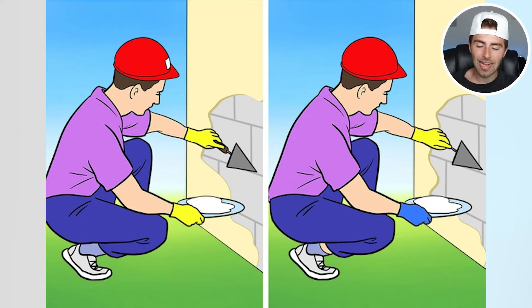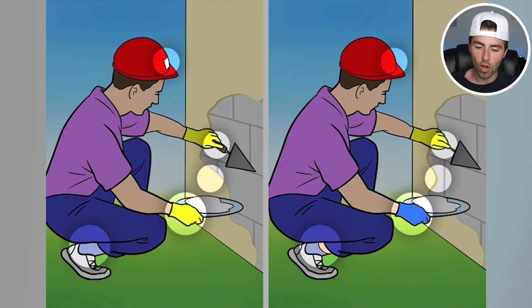The actual differences are literally one, two, three, four, five differences: the sock, the glove, the little paste there, the glove handle on the shovel, and then also on the helmet. Could you find all five? Comment down below.